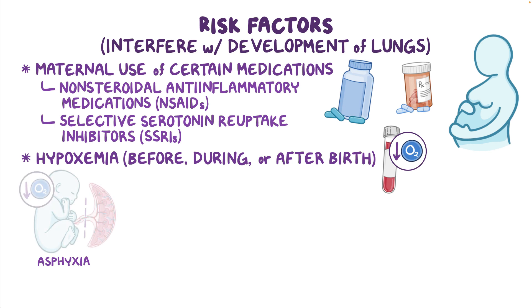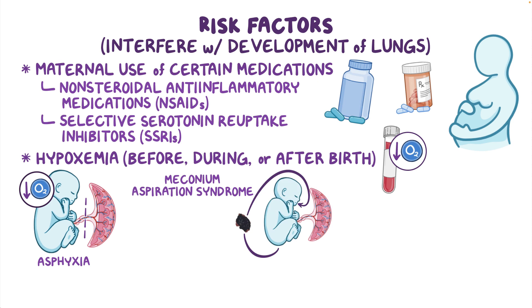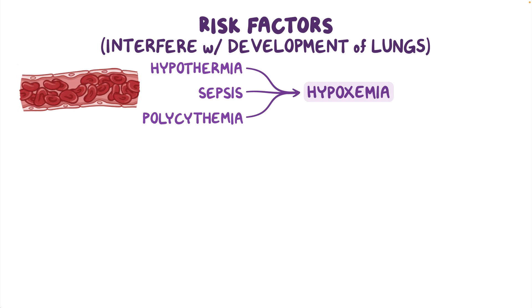Hypoxemia can be a result of asphyxia, where oxygen supply to the fetus or newborn is cut off; meconium aspiration syndrome, where the meconium — the first stool of the newborn — enters the respiratory tract, causing obstruction and distress; as well as congenital diaphragmatic hernia, in which an opening in the diaphragm allows abdominal organs to herniate into the thorax, pushing against the lungs. Hypoxemia can also result from hypothermia and sepsis, as well as polycythemia, in which an increased number of red blood cells causes sluggish blood flow, leading to tissue hypoxia and ischemia.